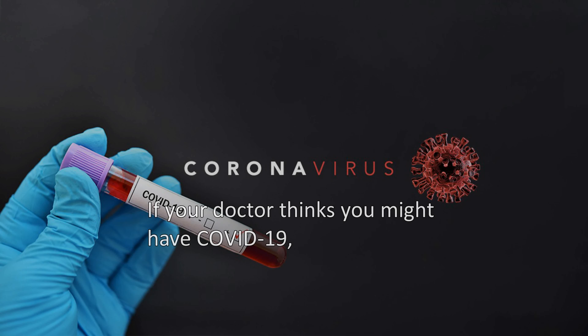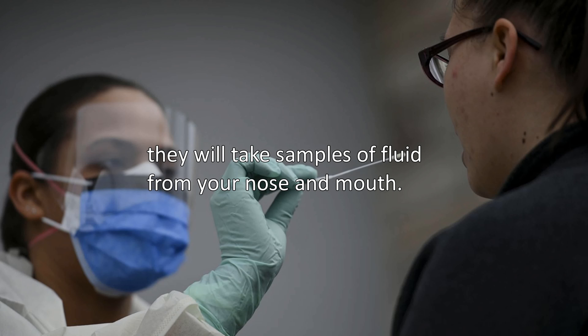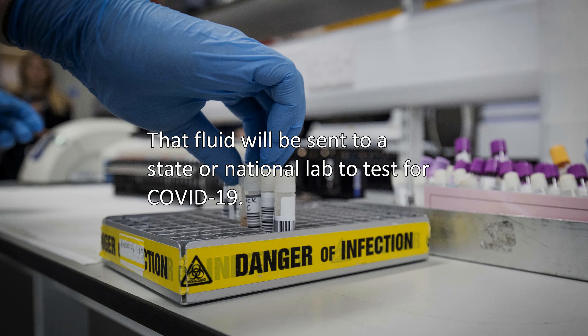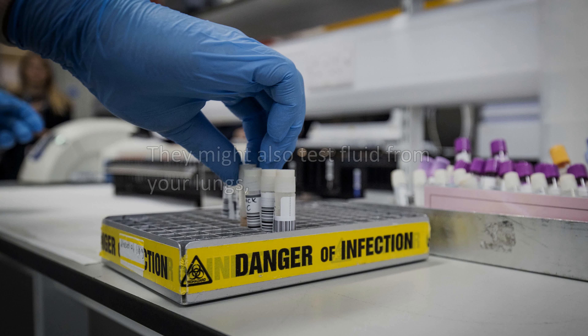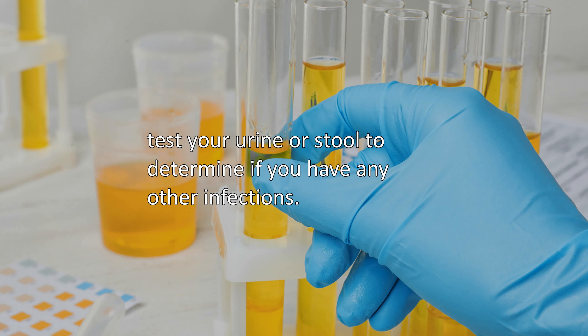If your doctor thinks you might have COVID-19, they will take samples of fluid from your nose and mouth. That fluid will be sent to a state or national lab to test for COVID-19. They might also test fluid from your lungs, or test your urine or stool to determine if you have any other infections.